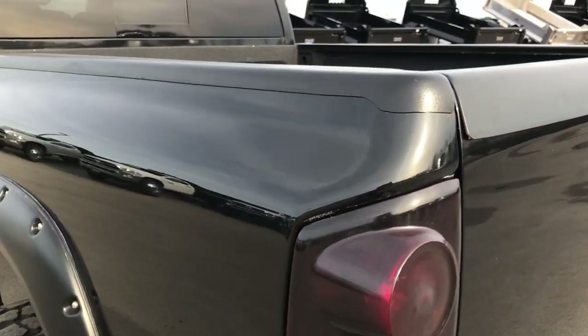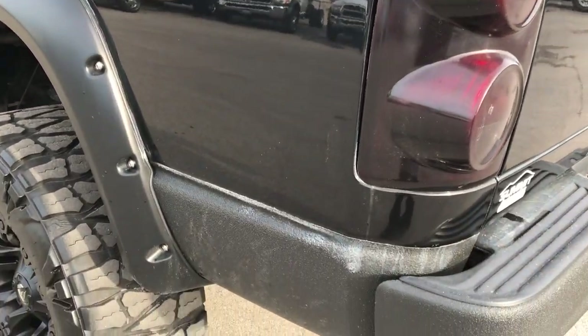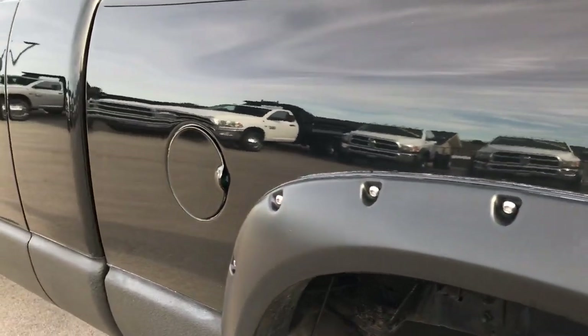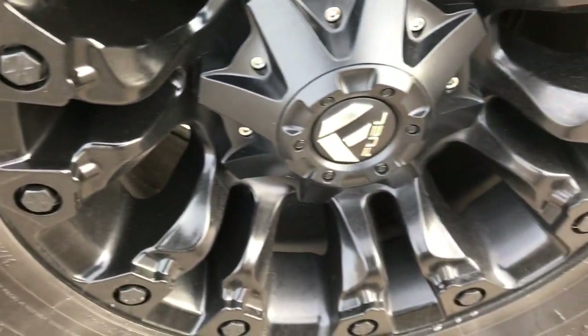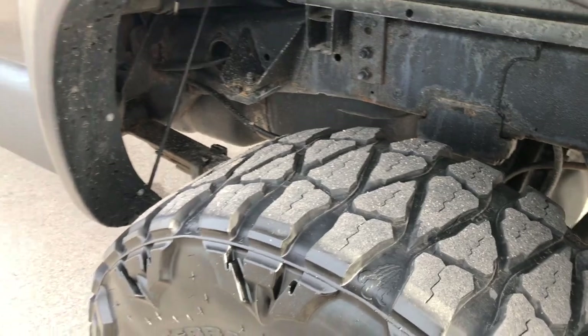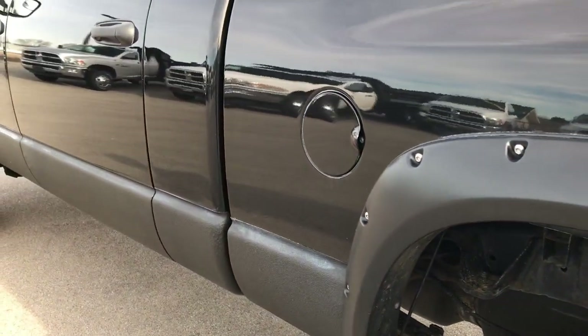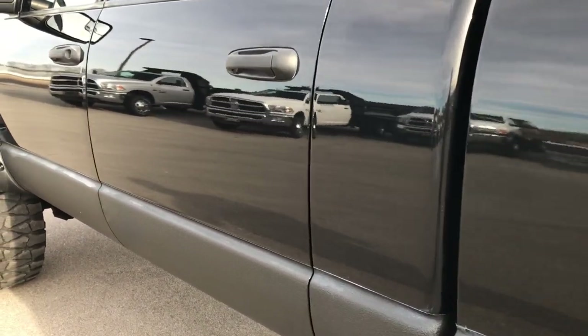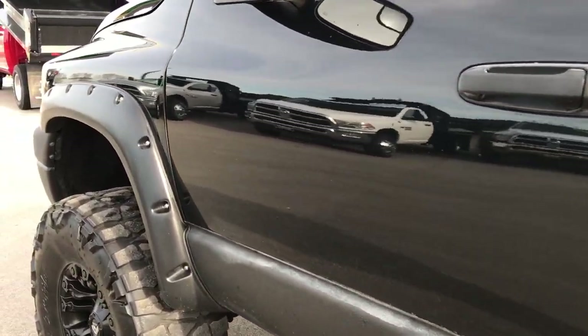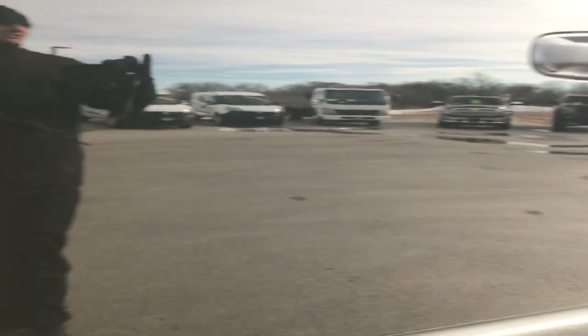As we go around to this side of the truck, it's just as clean as the passenger side. This back rim is in really nice condition as well, and that back tire has just as much tread as the passenger side one. See just how glass-like and reflective that paint is — really nice condition on the body of this truck.